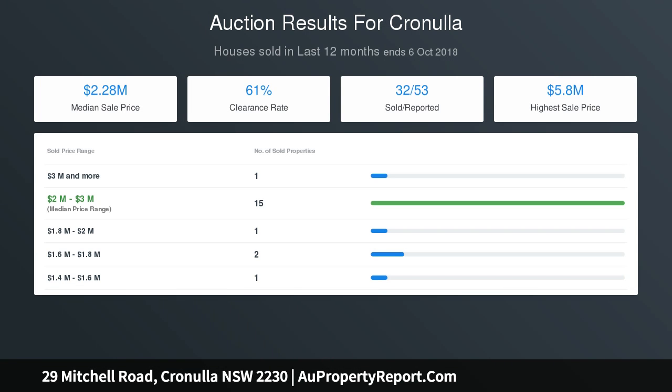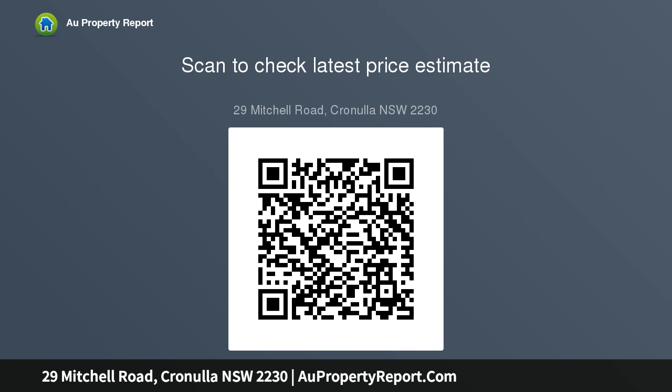Off-street parking available. For all your home loan needs, please give Tim at Highland Financial Services a call on 02-9523-2699, or visit www.highlandfinancialservices.com.au.